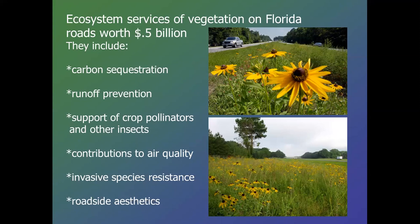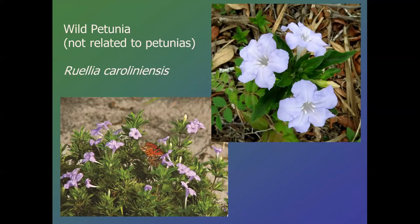Wild petunia — I tend to call it Ruelia. This one is Ruelia caroliniensis, and they are in different families from true petunias. Ruelia caroliniensis is kind of a miracle plant. It can grow in sun, fairly deep shade, very dry well-drained soils, or very wet mucky soils. It can have internodes that are quite long or very short, making it a much shorter plant. So the height of the plant can be 18 inches, 12 inches, or maybe even 6.